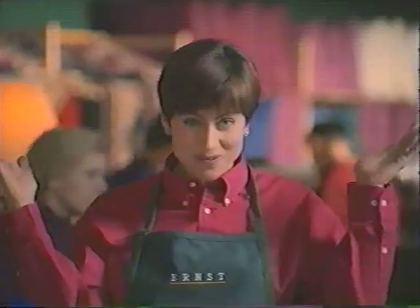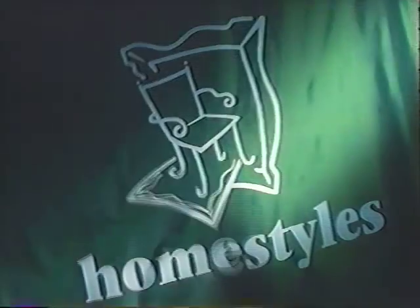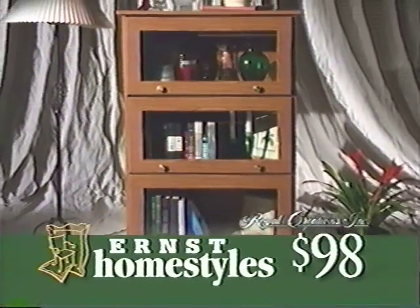Thank you for helping Ernst make the space we needed. Now, look what we've done with it. It's the grand opening of Homestyles at Ernst, a department dedicated to the exciting products you've been asking for — furniture, lighting, kitchen specialties, and more, all at the lowest prices ever. This Royal Creations Barrister bookcase is $98.